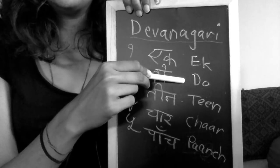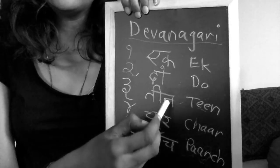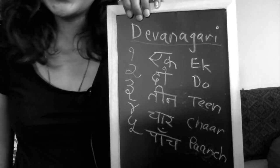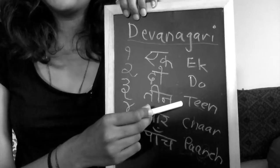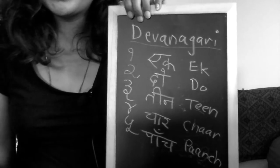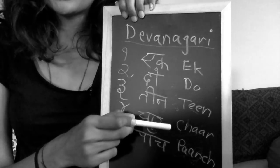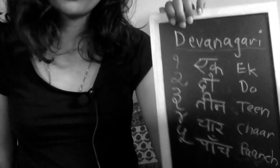Ek, Do, Tien — it's not 'Tien' with a hard T. The letter T would be like how you would say it softly, so like 'Tien'. It wouldn't be the hard sound — it's softer. Again, if you're not used to saying this sound in your language it would be difficult, but it would take practice. So: Tien, Chaar, Paanche. Okay, so this is one to five.